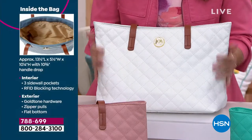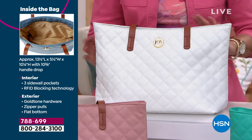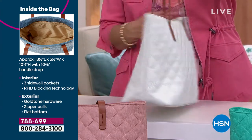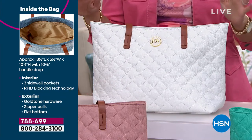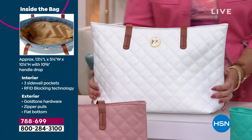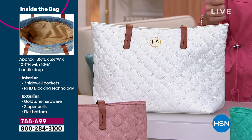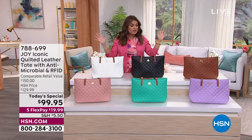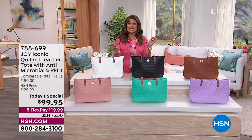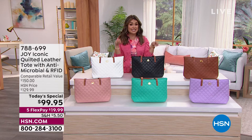No matter how much you fill up, it keeps its shape, stands up on its own, which keeps it looking chic — elegant, very feminine. There are so many details with this that just put it over the top. And the fact that you can get this amount of leather, this kind of quality, and this many features for a $20 bill on FlexPay is pretty unbelievable. That's why we've been so excited all day long to bring this to you. We're coming up on 10,000 of these bags, Joy. A lot of you are getting it as a gift — when you check out, you can send it directly to whoever you want.